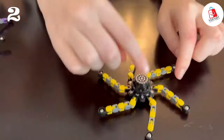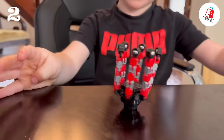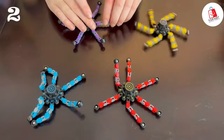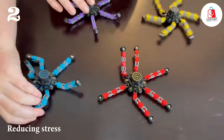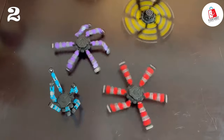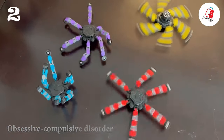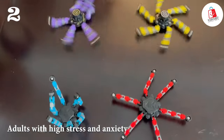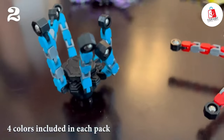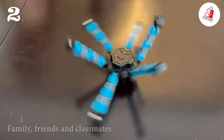With their high-speed bearings and unique design, these finger spinners can spin for several minutes, providing a satisfying sensory experience. Ideal for reducing stress, anxiety, and increasing focus and attention, these gadgets are perfect for children with energetic tendencies, obsessive-compulsive disorder, autism, and adults with high stress and anxiety. And with four colors included in each pack, you can share the joy with your family, friends, and classmates.